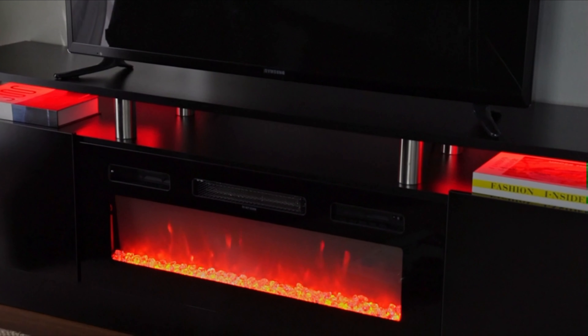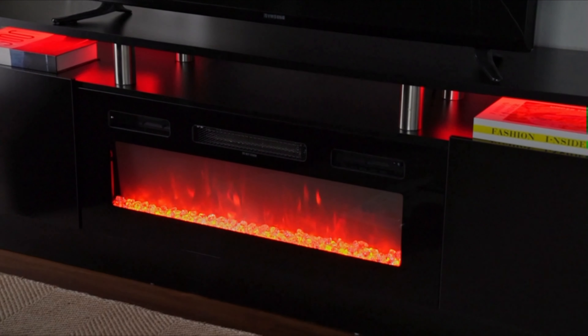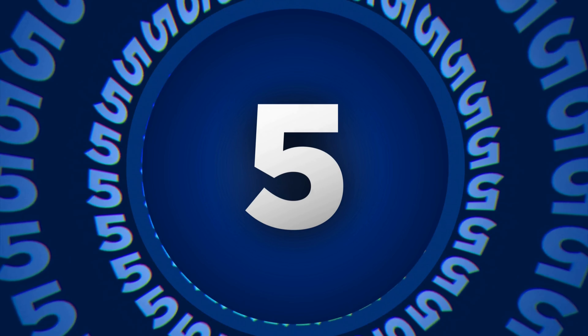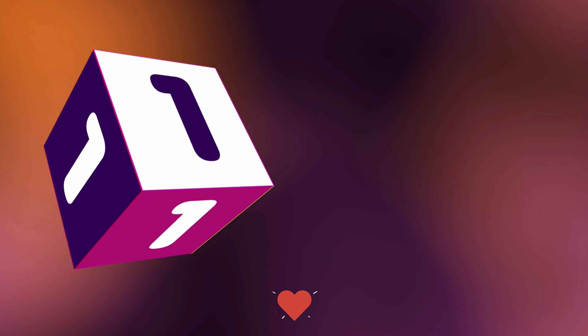The fireplace TV stand isn't just a piece of furniture — it's the centerpiece that transforms your space into a haven of coziness and entertainment. To save your time and money, we've completed our research and reviewed 5 different models of fireplace TV stands on the market. You can see the links to the products in the description of the video below.